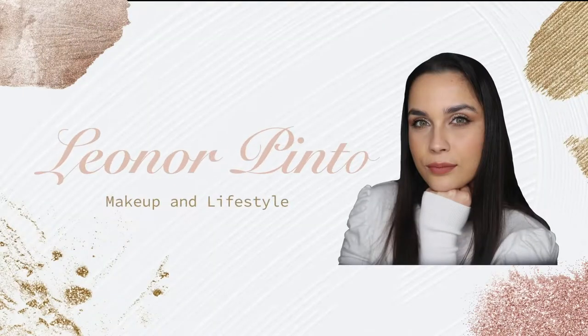Hello everyone and welcome to my channel. For the people who don't know me, my name is Leonore. I'm a makeup artist, a makeup lover, and a makeup enthusiast. Here on my channel, you can always find videos about makeup.